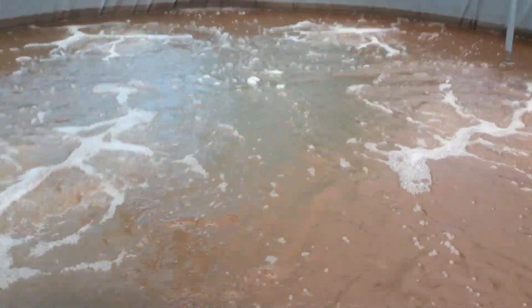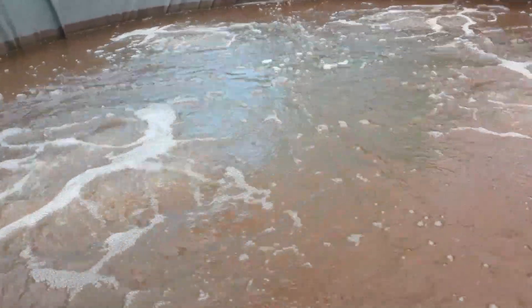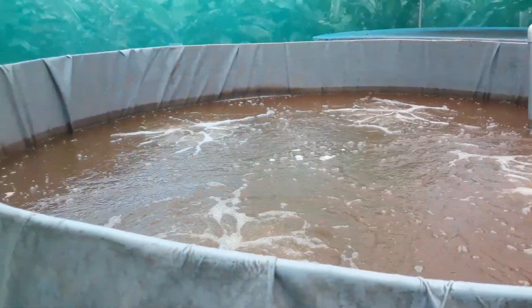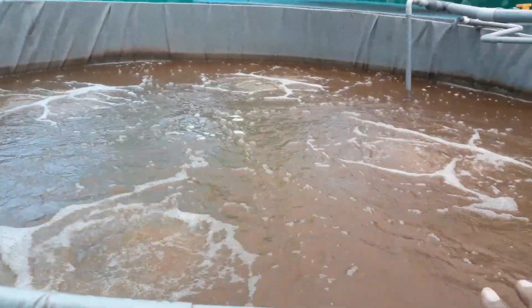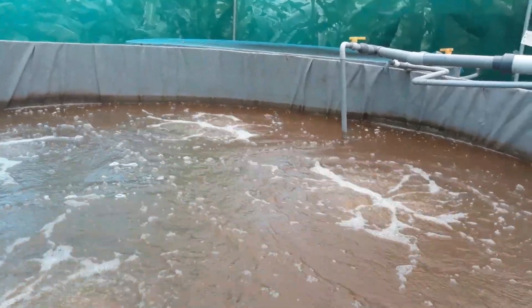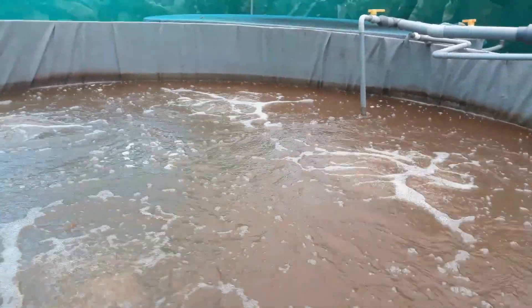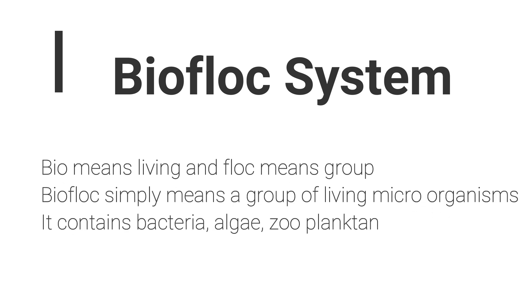In the Biofloc system, water treatment happens inside the tank itself — zero to minimal water exchange. We have good bacteria inside the tank that convert nitrogen and ammonia into protein, using it for cell development. These bacteria are highly protein-rich. Biofloc simply means a group of living microorganisms; it contains bacteria, algae, and phytoplankton.